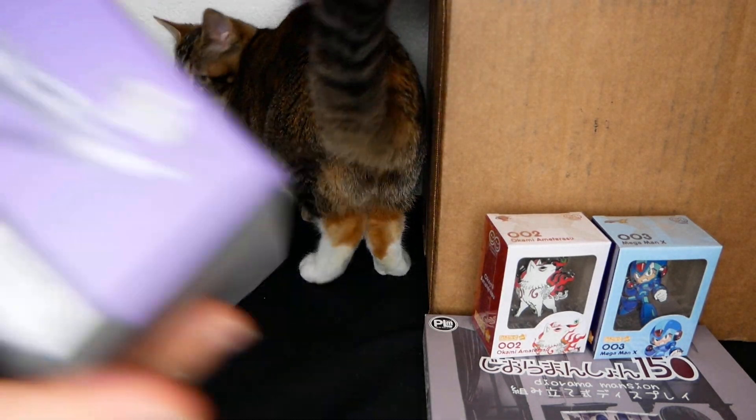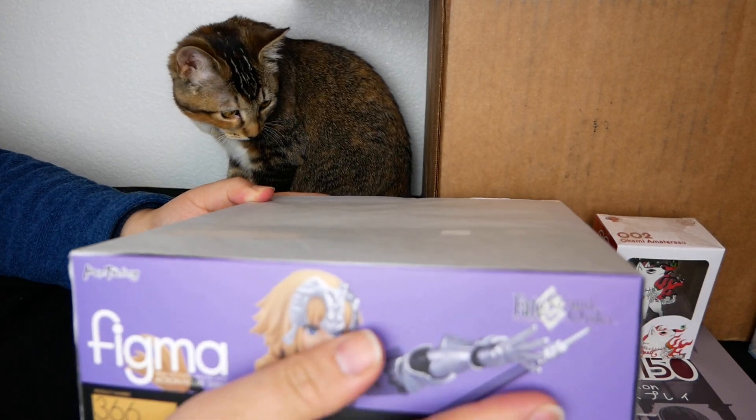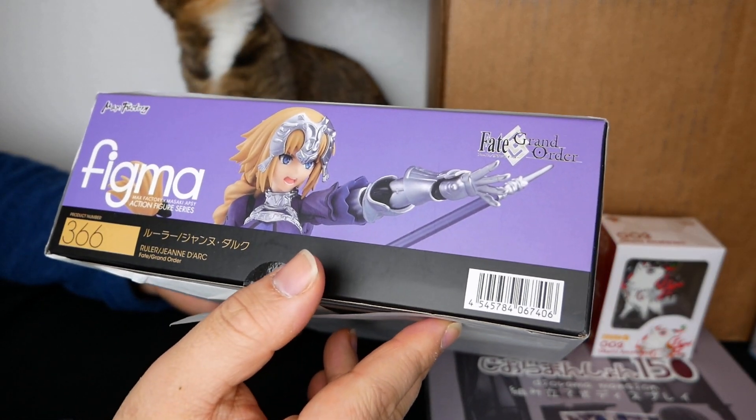This is the Ruler figma. I'm not too much into figmas, but this is actually a pretty good one. FGO — everyone's happy about getting FGO stuff, nothing too bad there.